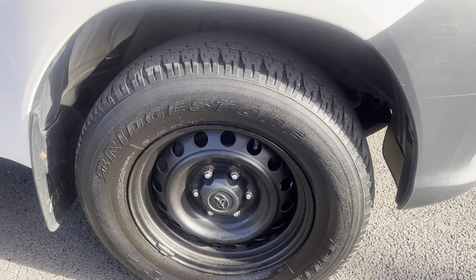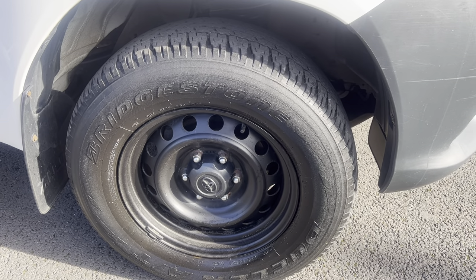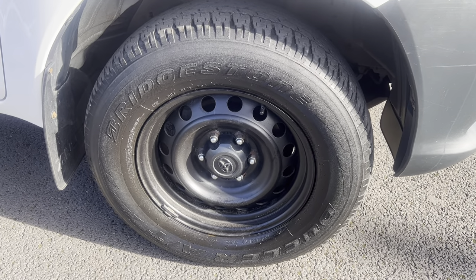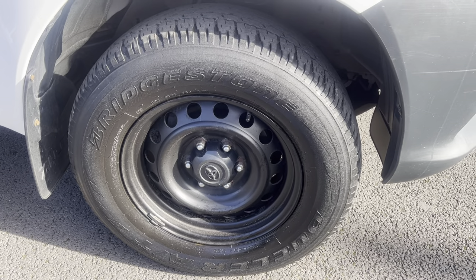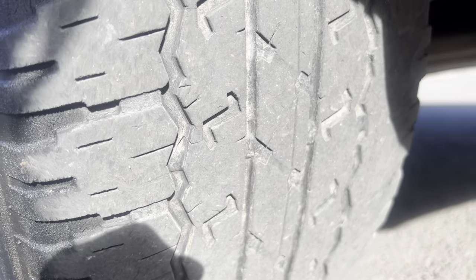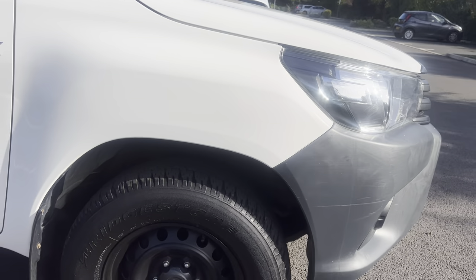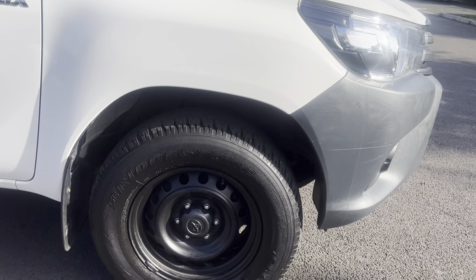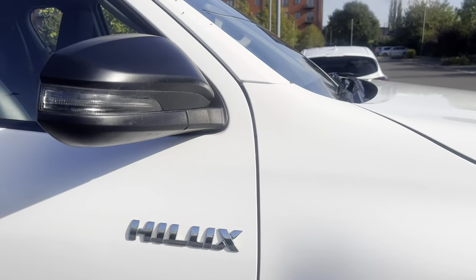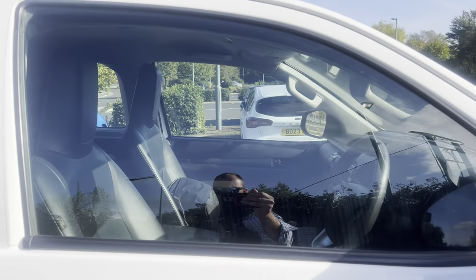Driver's side front steel wheel — there is an element of tire tread depth there; we're not sure exactly where we are with that tire so speak to us about it. We may have to replace that one. Anything less than three millimetres we replace — the legal limit being 1.6mm. Driver's side mirror unit with integrated indicators in good condition. Driver's side door glass also in good condition.